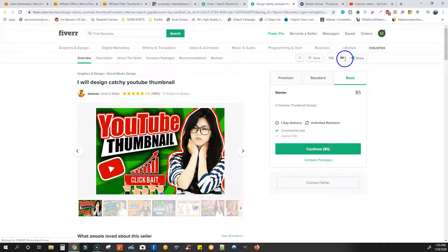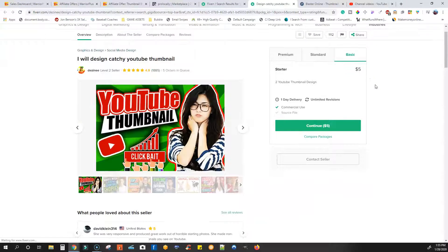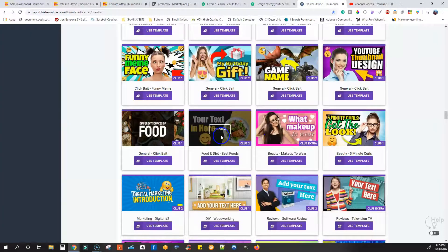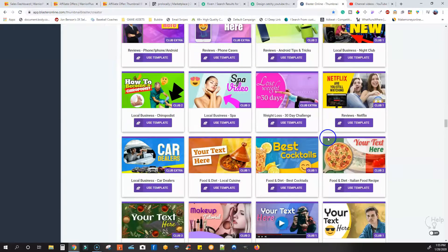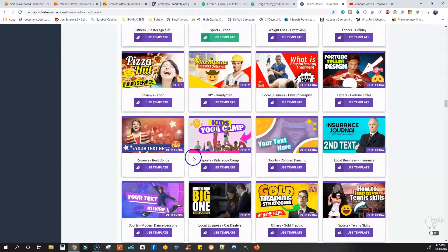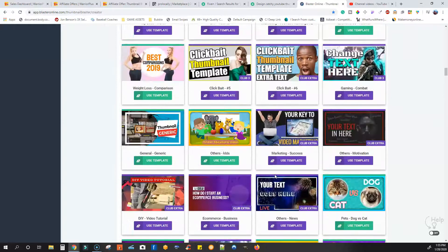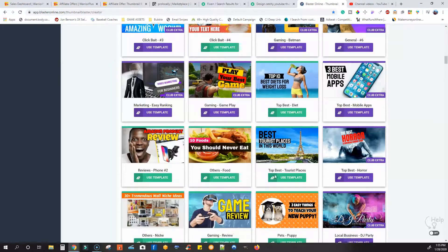You can come over to Thumbnail Blaster and just pick out a thumbnail. Look how great a lot of these thumbnails already are — you just have to edit them. Say someone's doing a channel on gaming, you can come over here and find some gaming templates, scroll through and find one for gaming. Say someone's doing a Fortnite channel — come up here and grab this one. Over-the-shoulder shooting game. Let me preview this and show you guys how you can use this software.